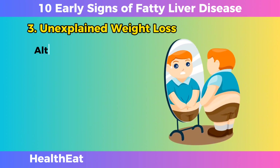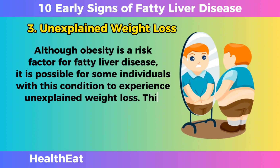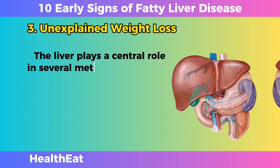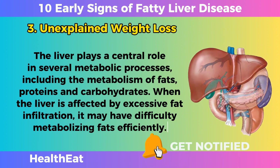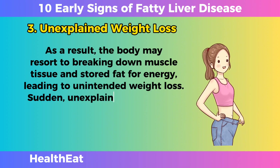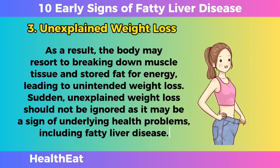Unexplained Weight Loss. Although obesity is a risk factor for fatty liver disease, it is possible for some individuals with this condition to experience unexplained weight loss. This paradoxical phenomenon can be attributed to impaired liver metabolic function. The liver plays a central role in the metabolism of fats, proteins, and carbohydrates. When the liver is affected by excessive fat infiltration, it may have difficulty metabolizing fats efficiently. As a result, the body may resort to breaking down muscle tissue and stored fat for energy, leading to unintended weight loss. Sudden, unexplained weight loss should not be ignored, as it may be a sign of underlying health problems, including fatty liver disease.